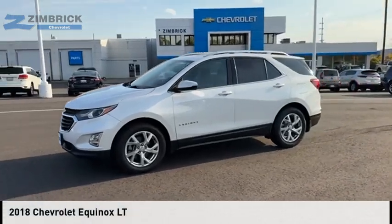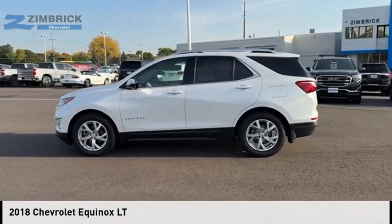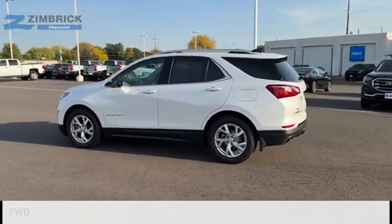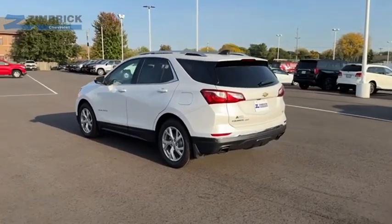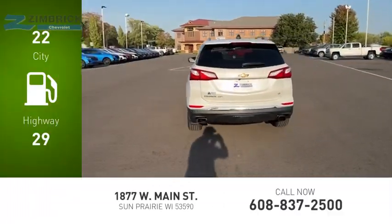Make a great choice today with the 2018 Equinox. This vehicle is powered by a front-wheel drive, four-cylinder, 2.0-liter engine. Great fuel efficiency saves you money by requiring fewer trips to the gas station.